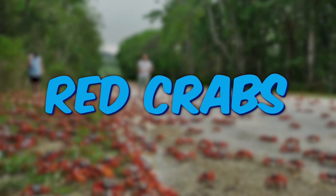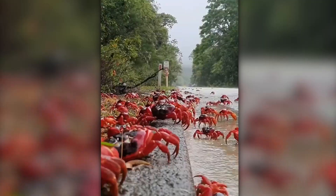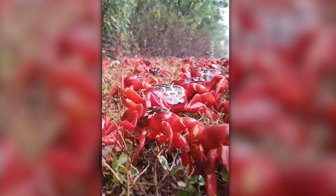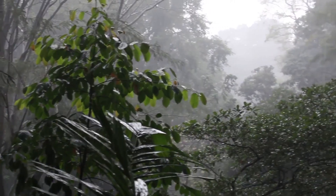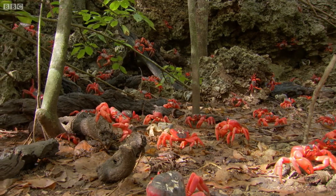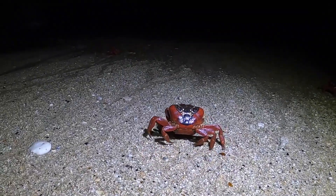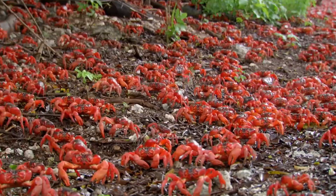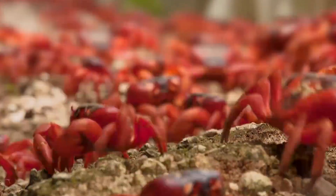You might have seen thousands of crabs crossing the road on social media — this is because of the annual migration of Christmas Island Red Crabs. The reason behind this migration is reproduction. As the rainy season begins, female crabs migrate from the forest to the coast to breed. Female crabs lay eggs in the ocean so that male crabs can fertilize them. This scene is quite interesting to watch, but it is a very crucial time for them — a lot of them lose their lives in the process, though it is a natural phenomenon.